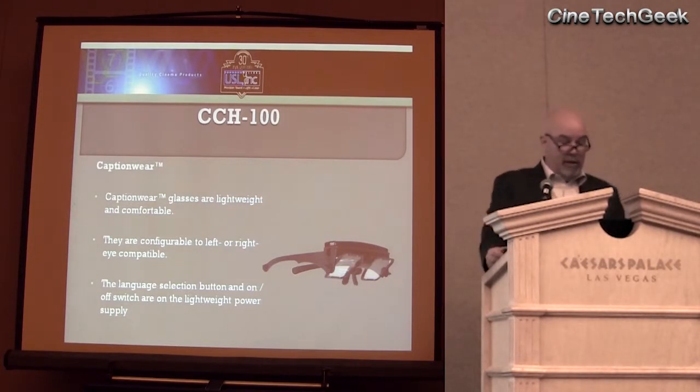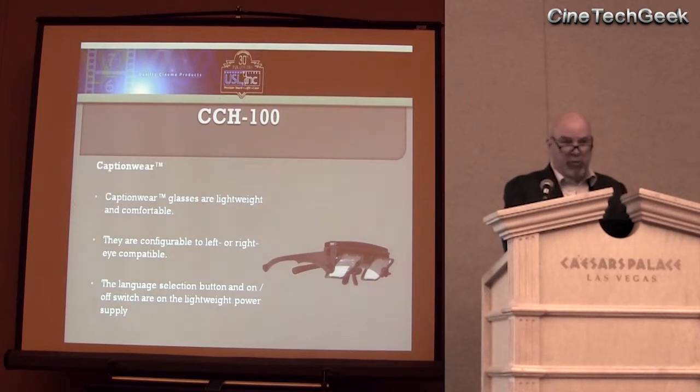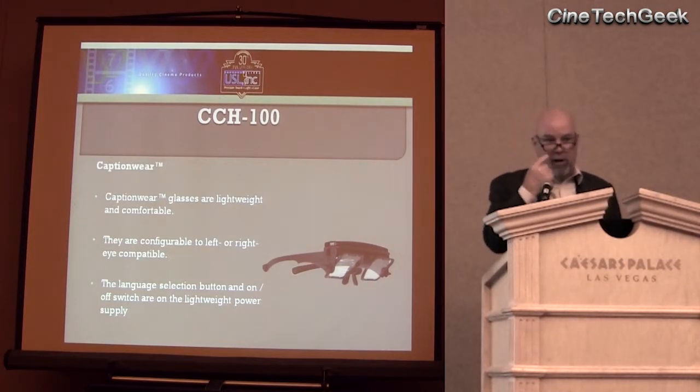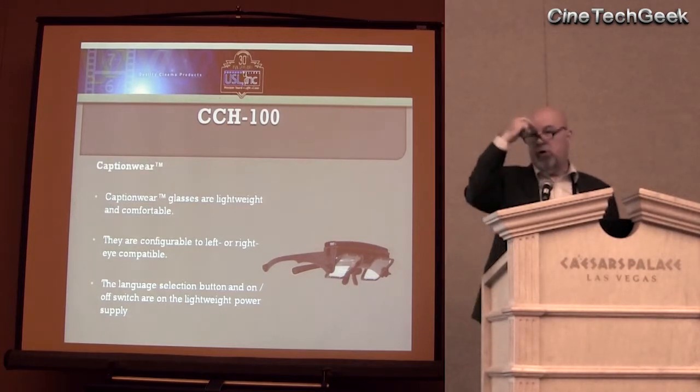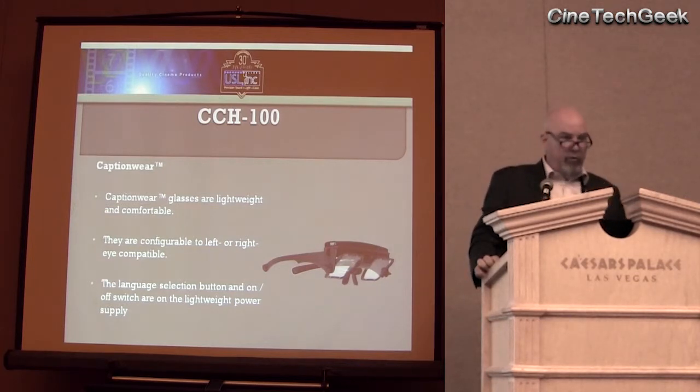We also have caption glasses. They're lightweight and adjustable — the nose bridge, the tilt, the whole shot. We did a monocular version of the glasses, which means the captions are only in one eye. But the pod that has it in there is removable and you can turn it around and put it in the other eye. We did that actually on purpose because one of my brothers could only see out of his left eye, so if we showed his left eye, it wouldn't work for him.